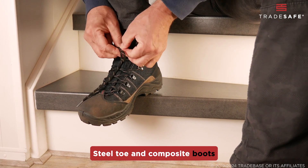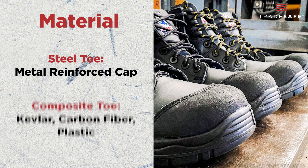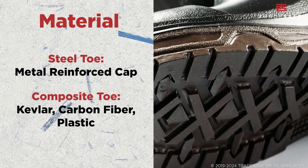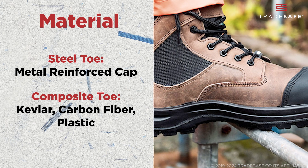Steel toe and composite boots are made of different materials. Steel toe boots are often made with reinforced steel caps that offer excellent protection from heavy objects and punctures. Composite toe boots, on the other hand, use materials like Kevlar, carbon fiber, or plastic. They provide solid protection without the metal.